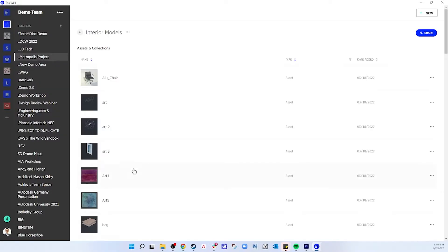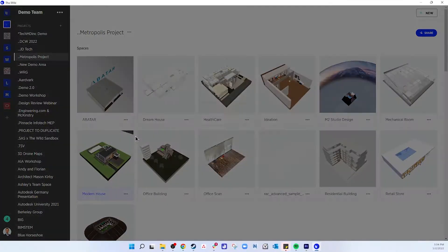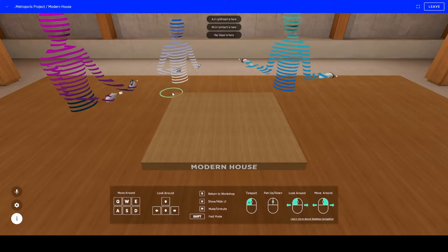You can create collections of any assets, whether it's interior models, PBR materials, videos, and so on. When it comes time to share your space, all you need to do is drop a quick note and then send them an invite. To join, just double click on the space and immediately you're met with the workshop view.